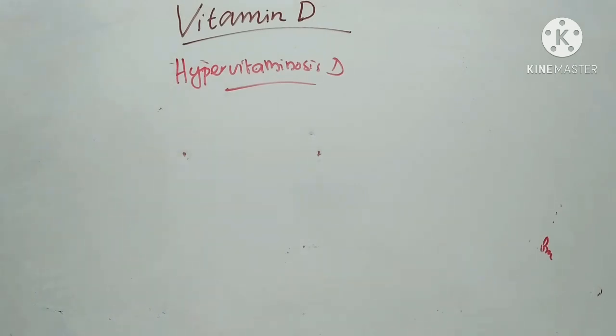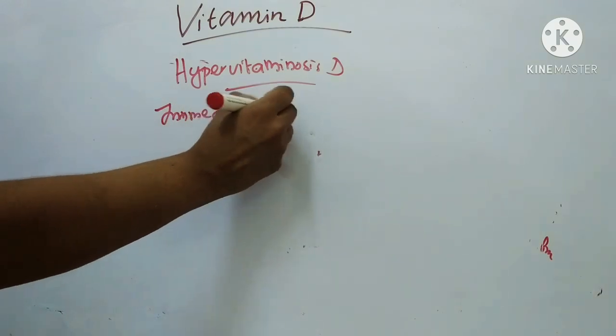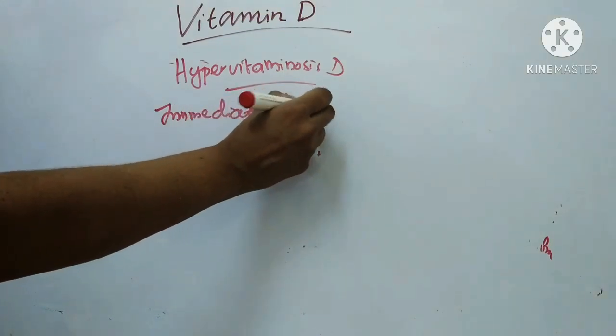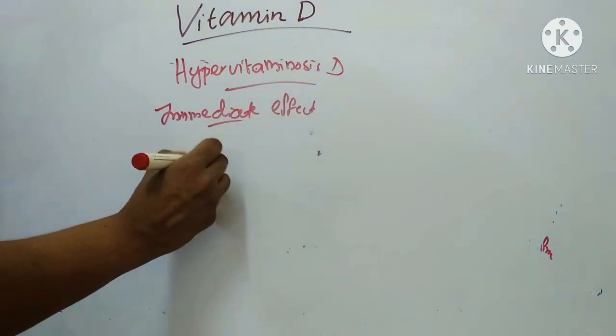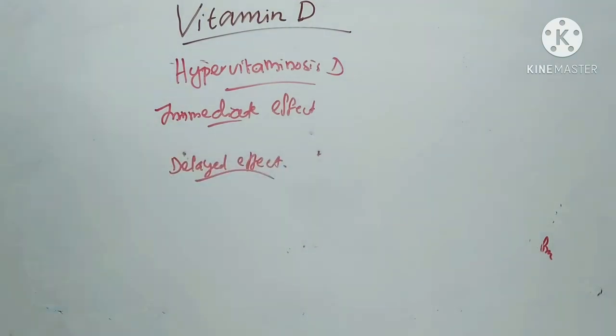There are two types of effects: immediate and delayed. Immediate effects include anorexia, thirst, lassitude, constipation, polyuria, nausea, vomiting, and diarrhea.